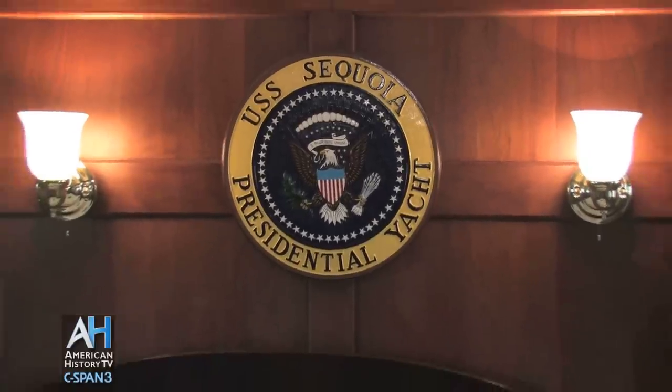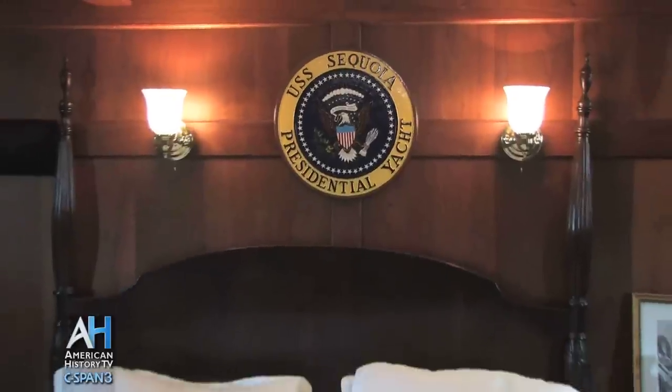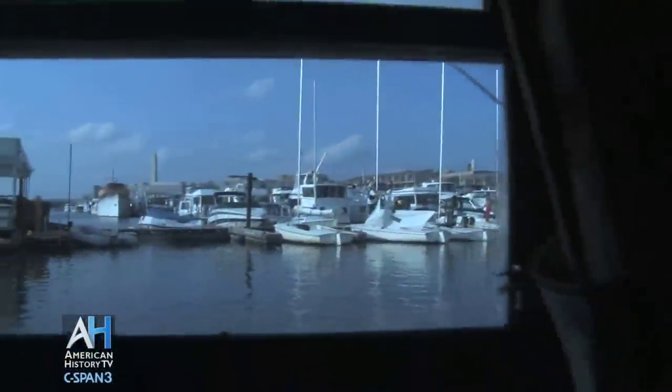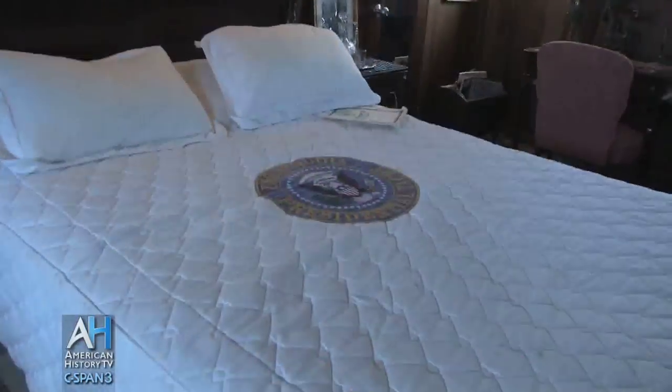Most of the presidents used the bed for overnight stays or for naps. The captain would come down to the Presidential Bedroom and find Nixon sprawled across the bedspread with his coat, tie, and shoes on. Never once, in using the Sequoia over a hundred times, did Nixon ever take off his coat, tie, or shoes, even when he was taking a nap.